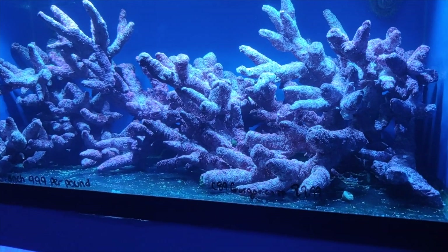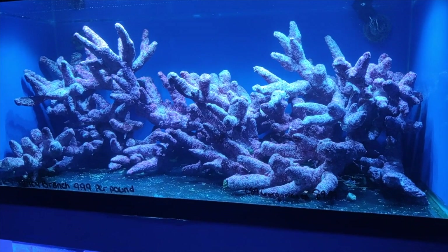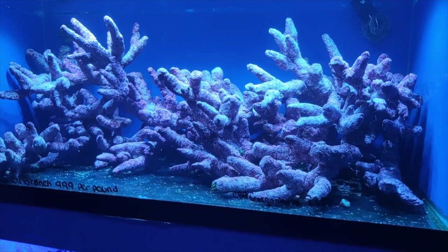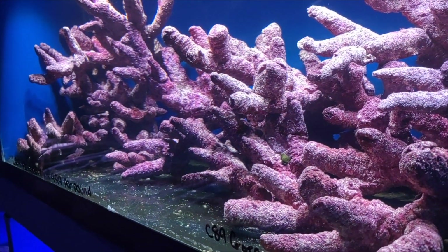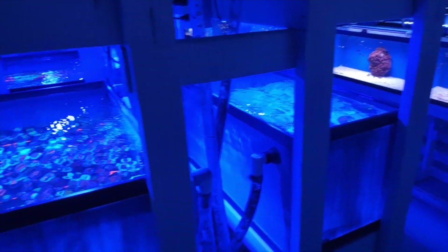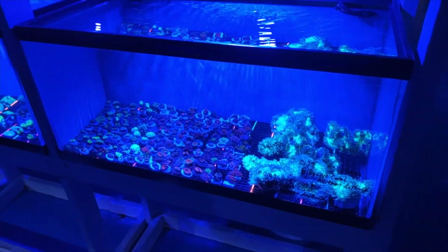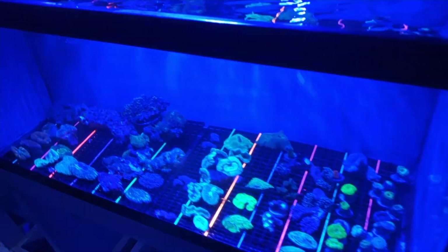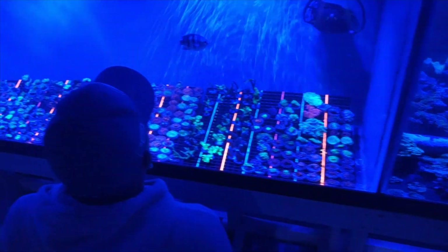I'm really drawn to this right here. This is something special. I really like that - so easy, just drop it in. I don't have my gel filter, I screwed up. But the coral tanks are fully loaded.